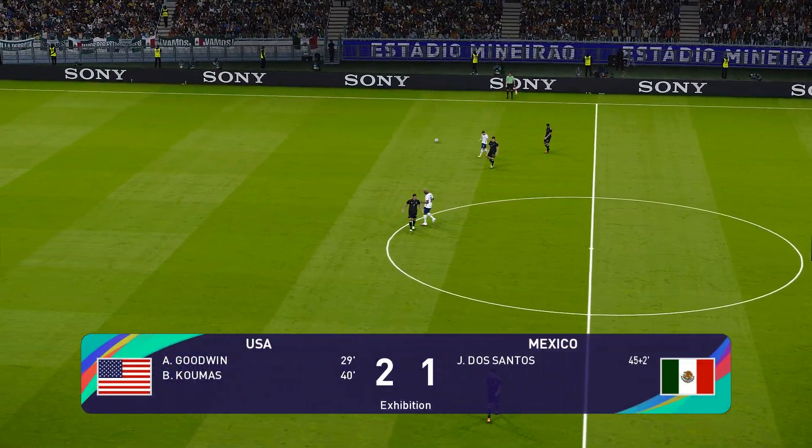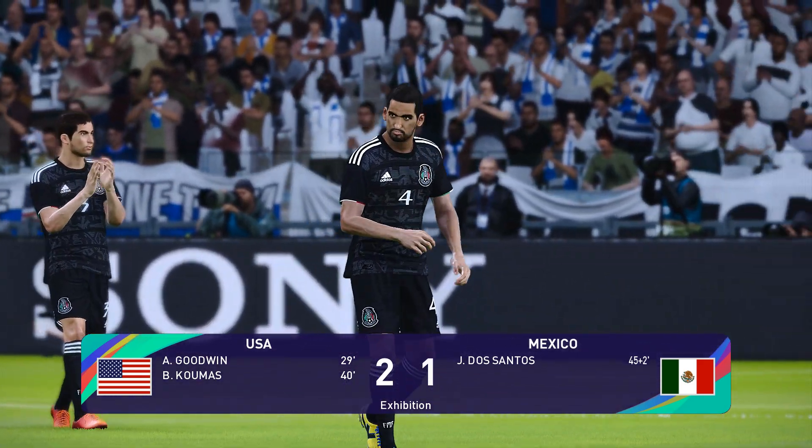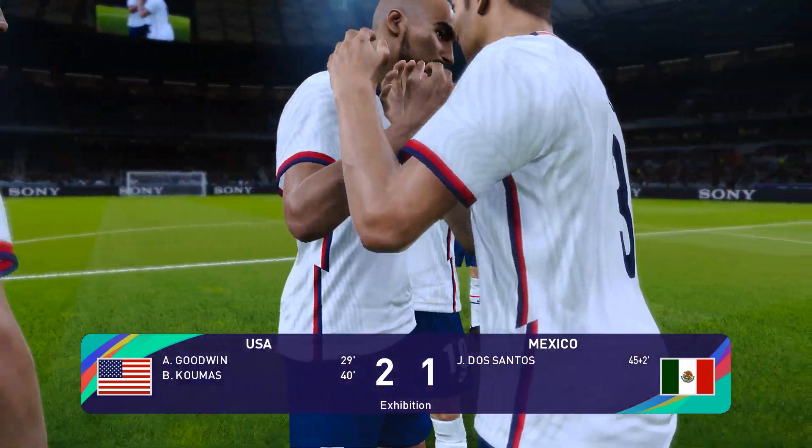And that's that — the United States winners by the odd goal. It really could have gone either way, but a win is a win. And after all of that, Jim, what are you thinking? The United States deserved it.